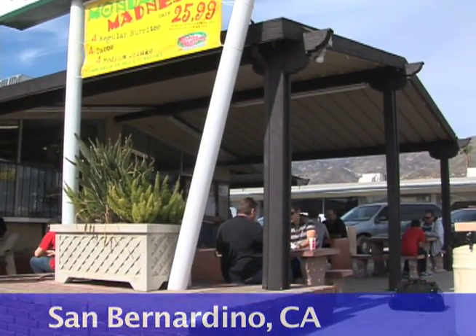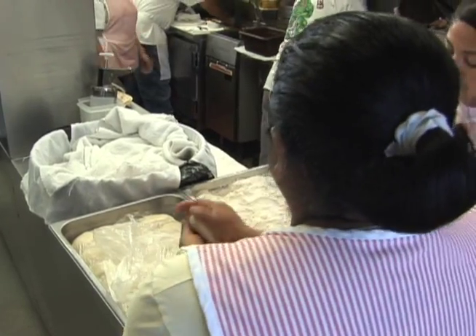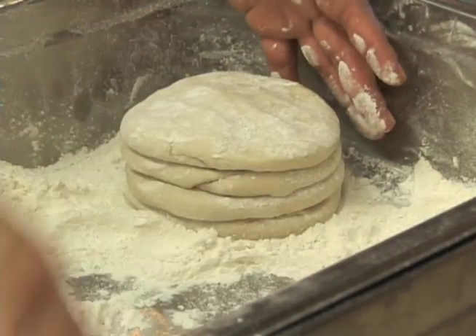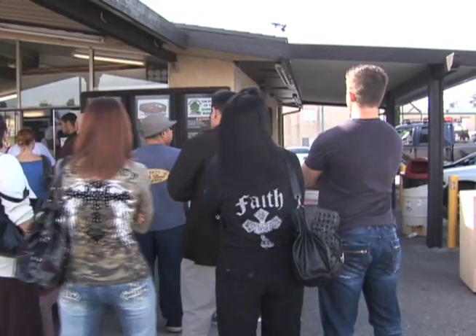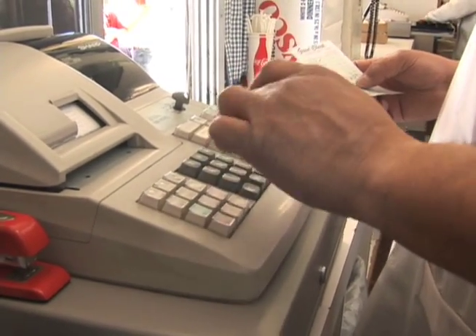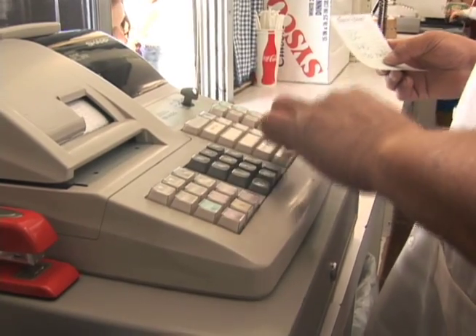Rosa Maria's drive-in has long been a landmark in North San Bernardino, but has made its mark throughout the region with three other locations in Fontana, Redlands, and Highland. An estimated 300 customers visit each of the stores daily, and on a busy day, that number can jump to nearly 600.